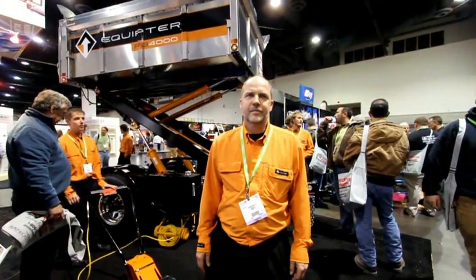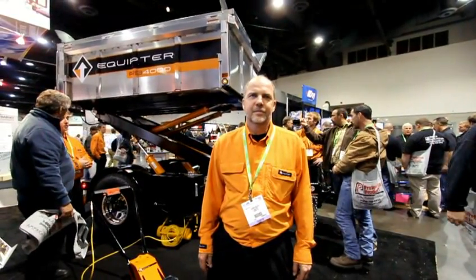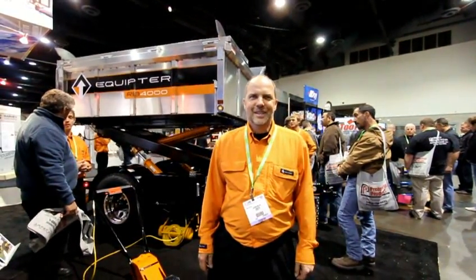Hi, this is David Frame, the editor of Tools of the Trade. I'm here at JLC Live with Aaron from Equipter, who's going to show us a very cool self-propelled dumpster. Aaron, tell us what you got here.